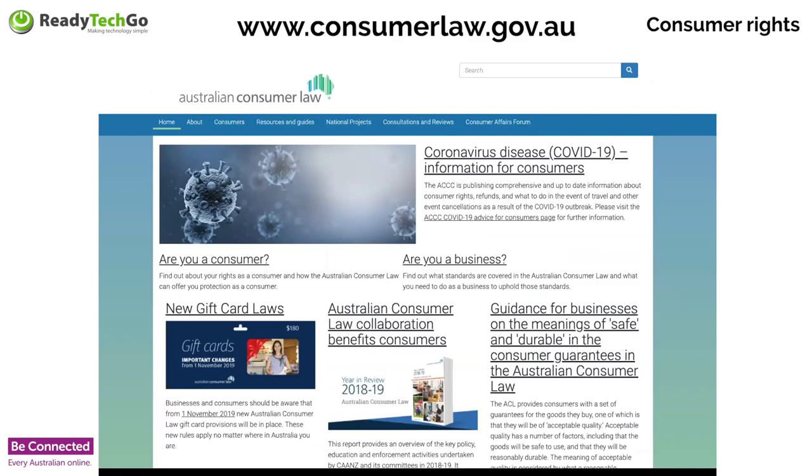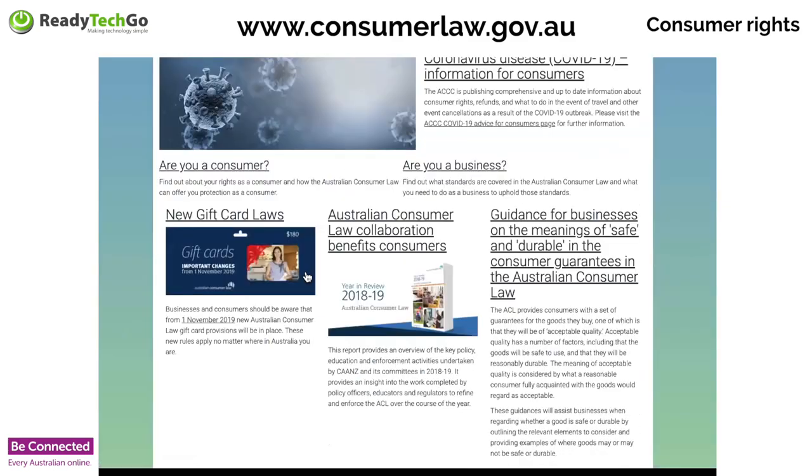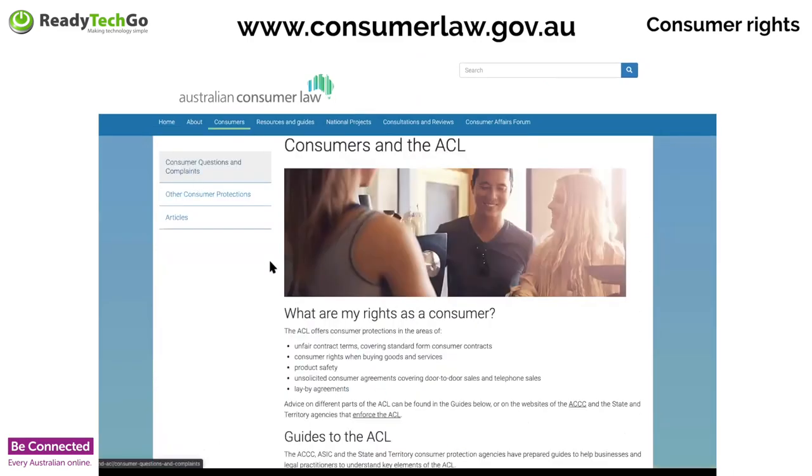You're covered by the Australian Consumer Law. You can find out more at consumerlaw.gov.au. There's really great information there about what your legal rights are. Your rights as a consumer — the ACL covers you for more than what your warranties usually do. A product actually has to work and do what it's supposed to do. The site also has advice about COVID-19, consumer rights and refunds, travel and event cancellations, and gift card laws — which changed in November 2019 because gift cards were getting used a lot for scamming.